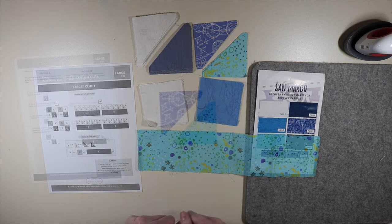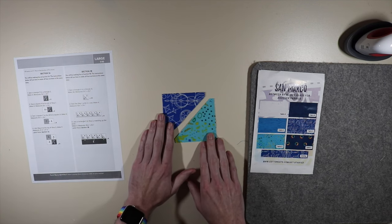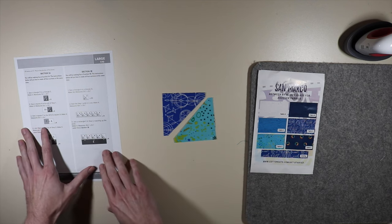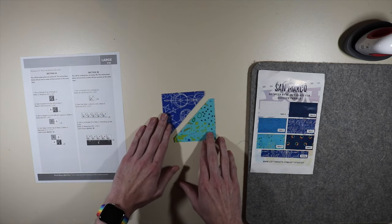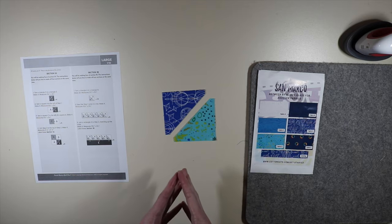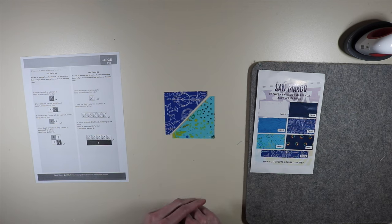Starting off with section 1A — all seam allowances are a quarter inch. We press in the direction of the arrows shown in the instructions. We're going to be creating section 1A and making four of them. The instructions tell you how to make all four sections at the same time, so we're not going to be repeating the instructions — we're going to do the same thing all the way through to make all four.